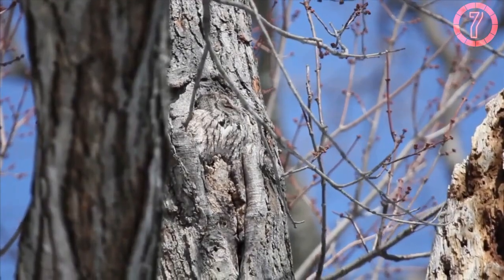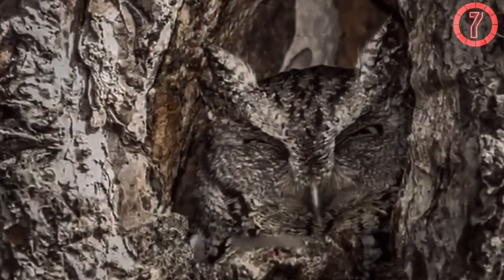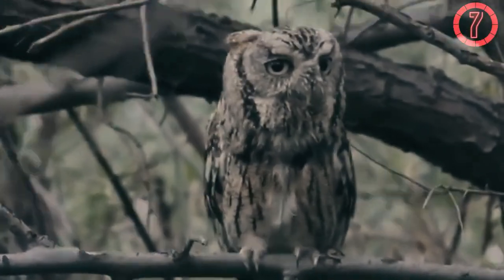The Eastern Screech Owl's adaptation serves not only as protection but also as a tool for hunting. At night, it emerges from hiding to hunt small mammals, insects, and birds. Its ability to remain unseen during the day increases its survival and hunting success in diverse habitats.